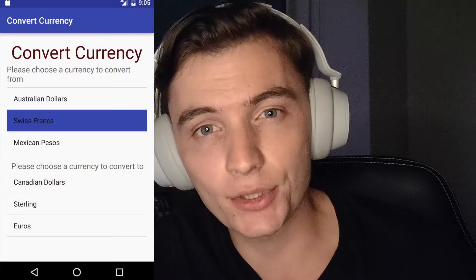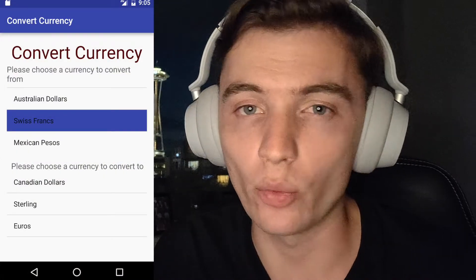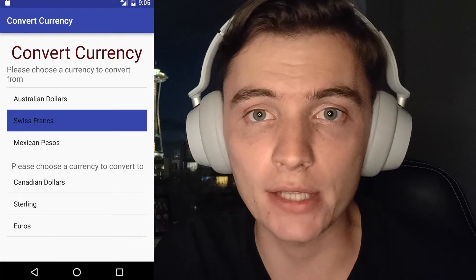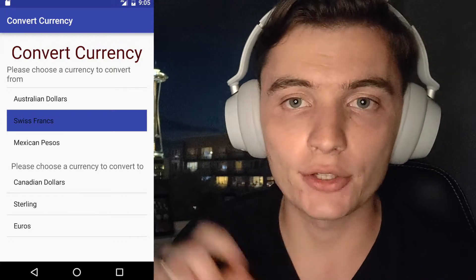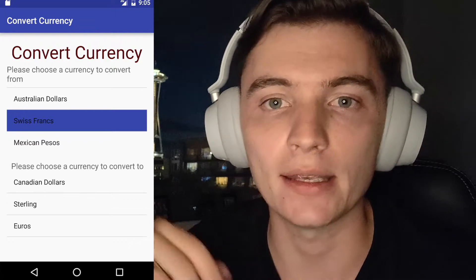The next one I made in second year was a currency converter. I followed a tutorial on how to build a weather app in Android Studio, but instead of building the weather app, I built a currency converter. I took something a lot of other people had on their resume and tweaked it just slightly — and that made me stand out a little bit more.